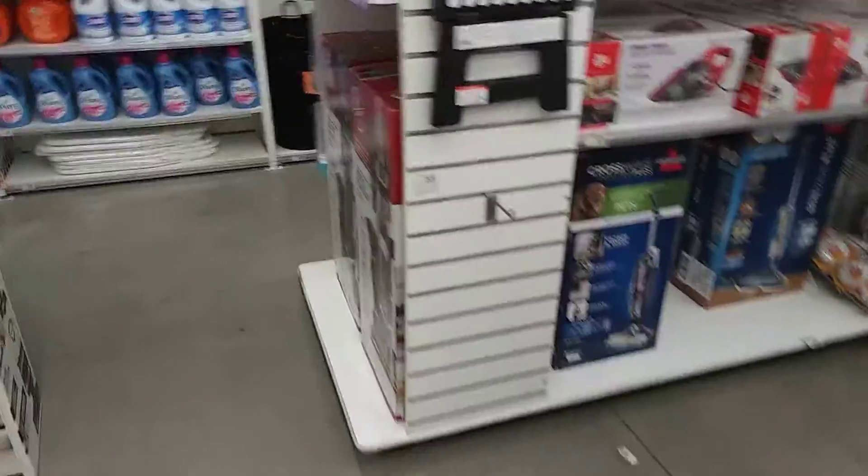Hi guys, it's Michael Brown. I'm at my local Bath & Beyond. As you just saw in my last video, I was at the Big Lots. I'm at Bath & Beyond now. They've got some new machines in stock, just like Big Lots.